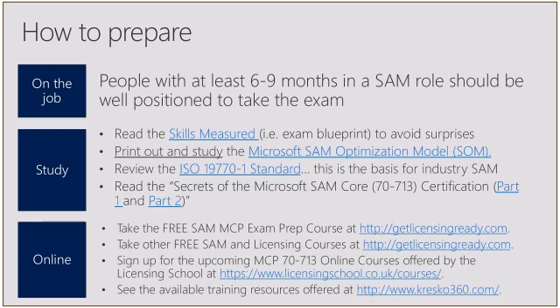A few weeks back, we created a 'Secrets of Microsoft SAM Core Certification' article that was posted to LinkedIn — there are two parts. Part one talks about the history of the SAM MCP exam offered by Microsoft. Part two offers up the study materials, similar to what we're discussing today, that will help you pass the exam. It also offers a step-by-step guide on how to register. I really recommend going to LinkedIn and looking at those articles if you have questions.